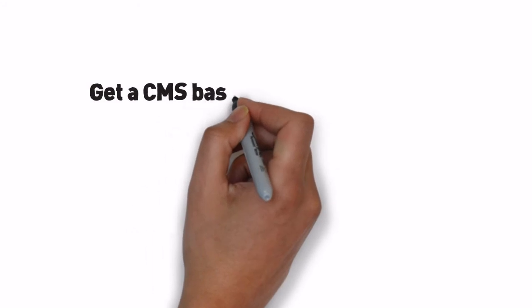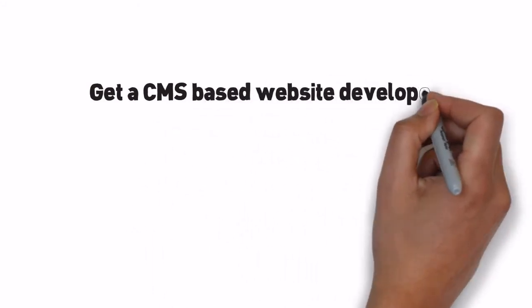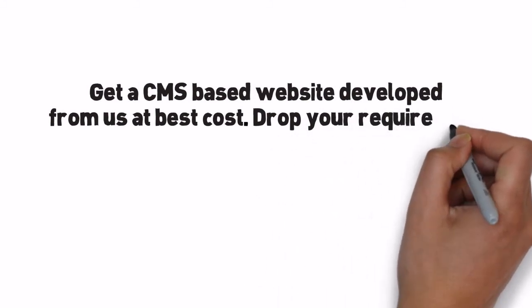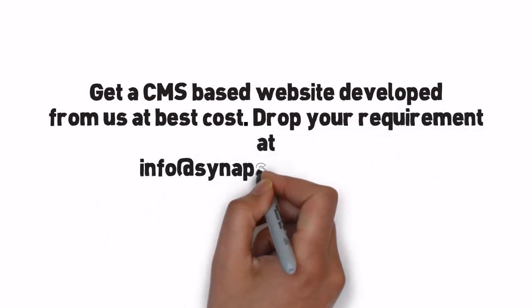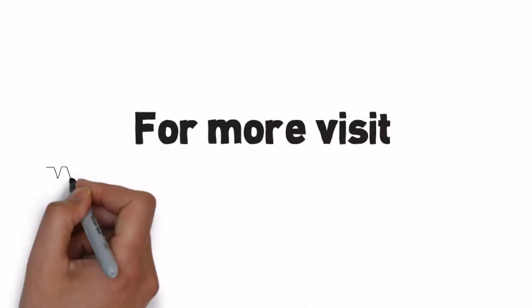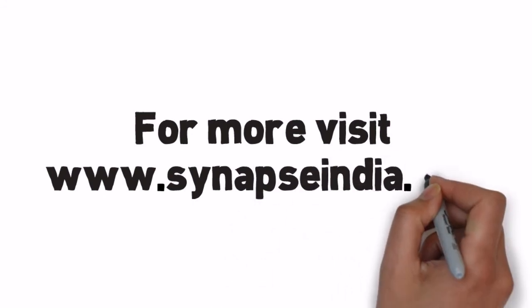Get a CMS-based website developed by us at the best cost. Drop your requirement at info@SynapseIndia.com or call us at +1-855-Synapse. For more, visit www.SynapseIndia.com.